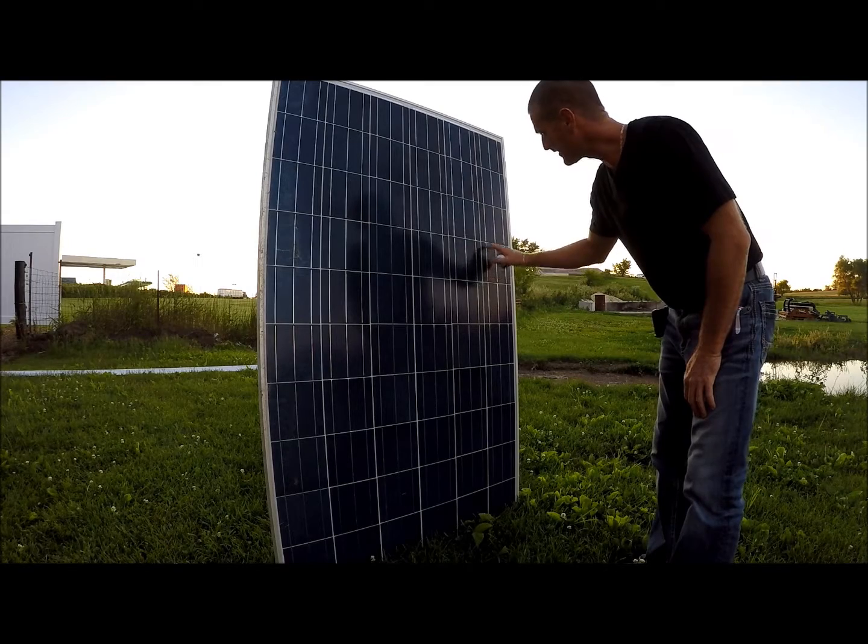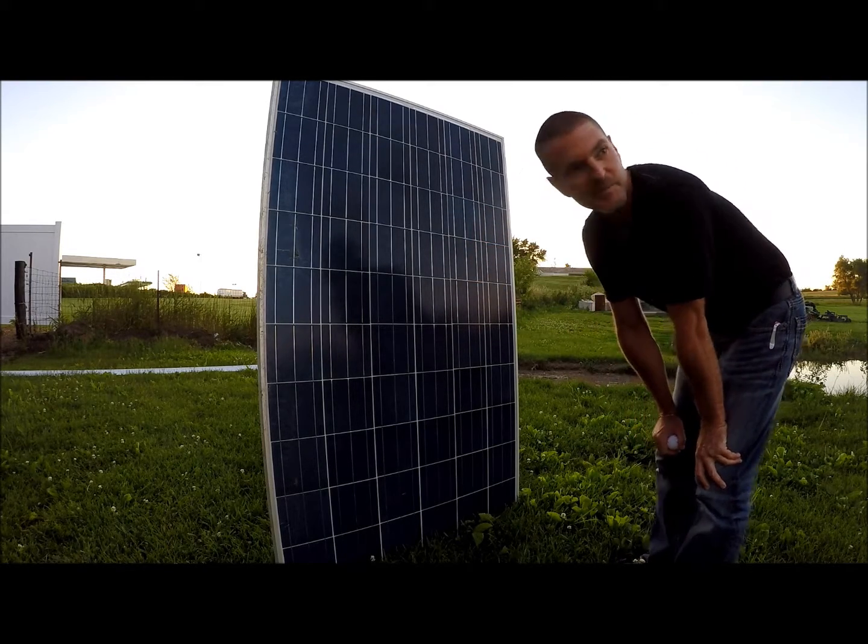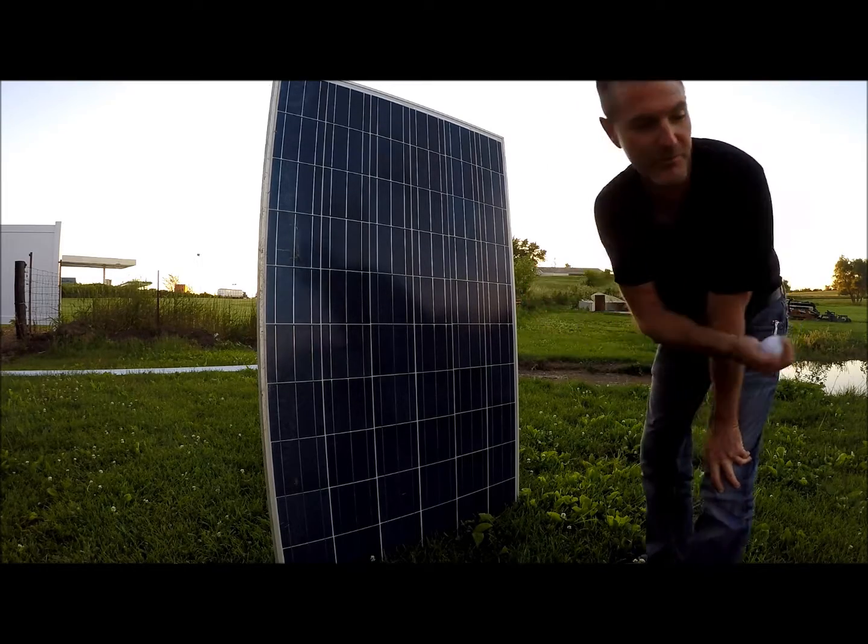That was one hit somewhere around here — no damage. I'm throwing it as hard as I can about 20 feet back. We'll do it a couple more times and see what we can do.